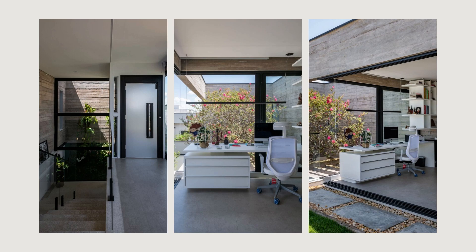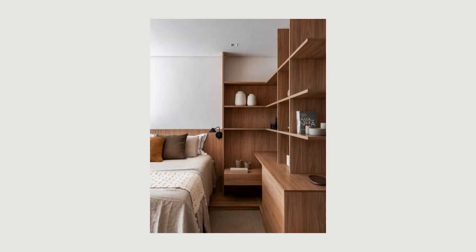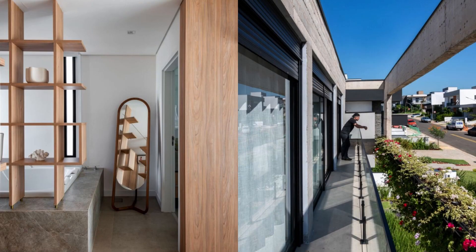These structural solutions also act as frames, framing the external landscapes and enhancing the specially designed landscaping to fill these spaces. Anticipating the current needs of a home office, we included an office area with an incredible view of an internal tree in the construction, as well as a pleasant terrace to enjoy the late afternoon.